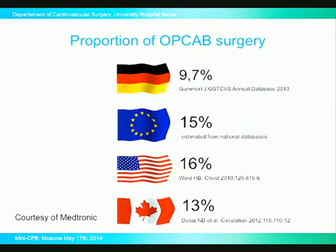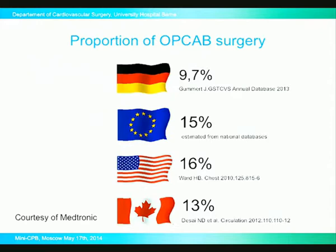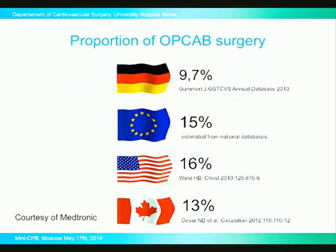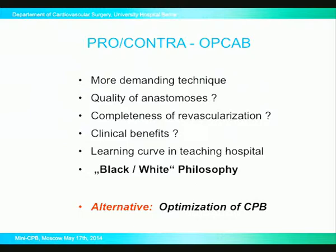There might be some controversies in the surgical community. You see here the proportion of off-pump surgery — unfortunately it has not really gained the main importance that it could have. You see the proportion of CABG surgery performed in the off-pump technique in different countries: Europe, the States, and Canada. This is a little bit of a black-and-white strategy, because some centers are performing close to 100% having implemented the off-pump technique, and others say it is more demanding to operate off-pump and that the quality of anastomosis may be less predictable. Completeness of revascularization might also be a problem.